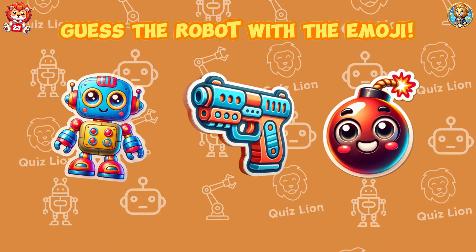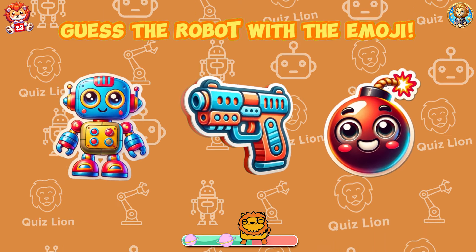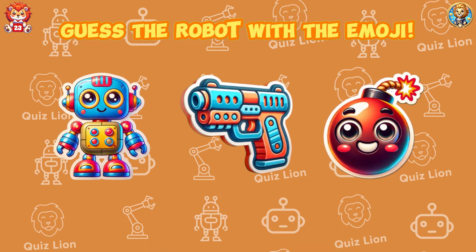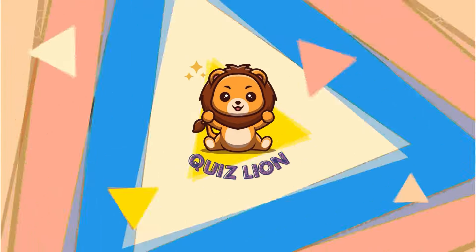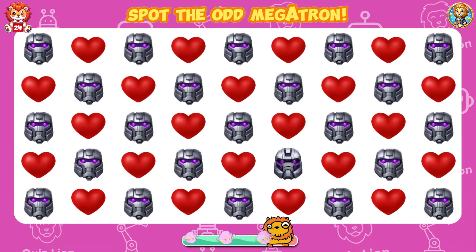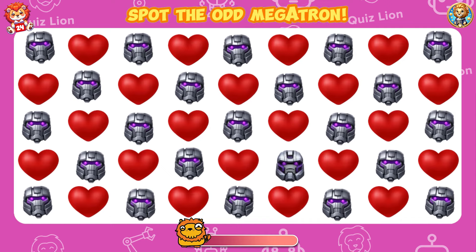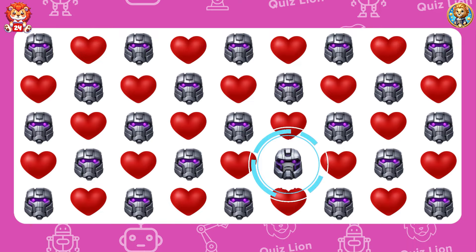Guess the robot with the emoji. Amazing, it's Megatron! Spot the odd Megatron. Every step forward is progress, no matter how small.